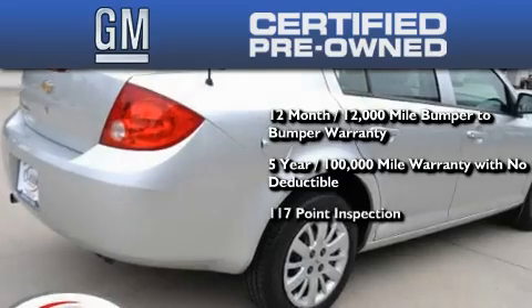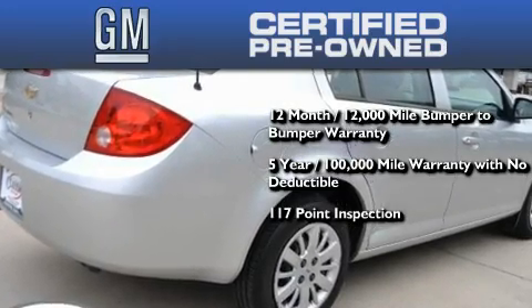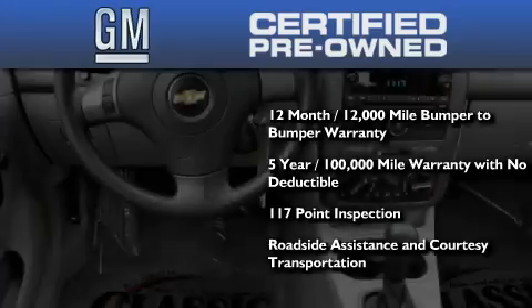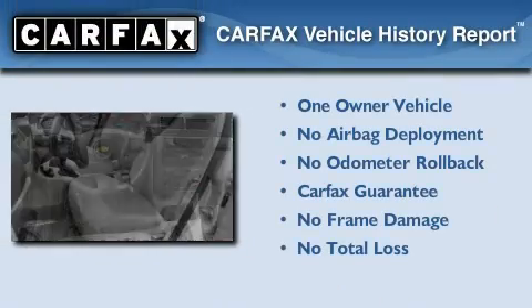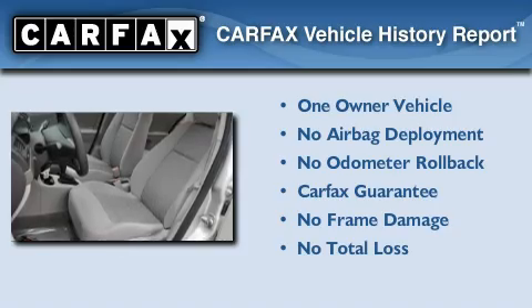You also benefit from a strict factory-set 117-point inspection, plus roadside assistance and courtesy transportation. This Chevrolet has had only one owner and it qualifies for the Carfax buyback guarantee.